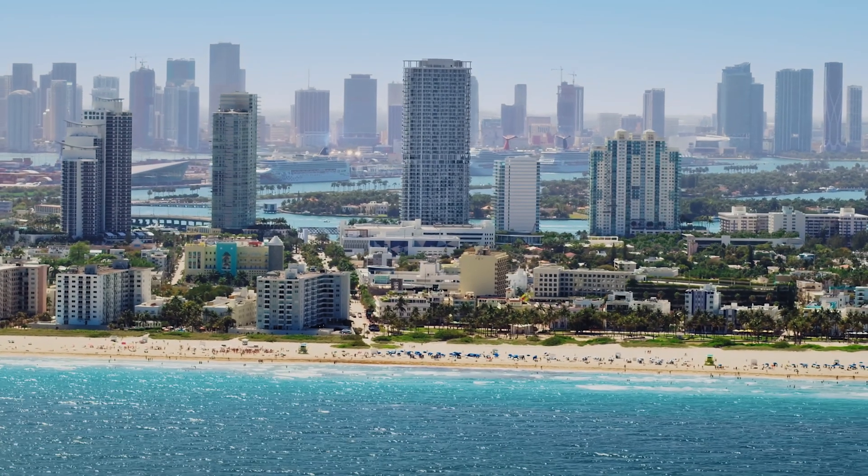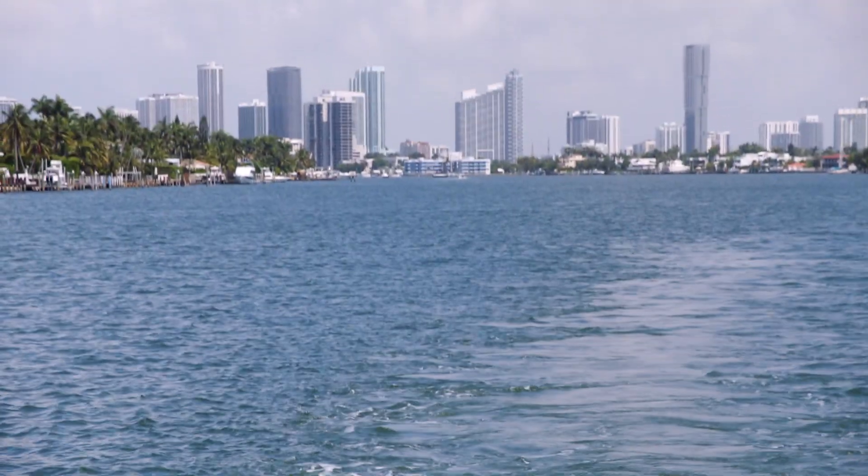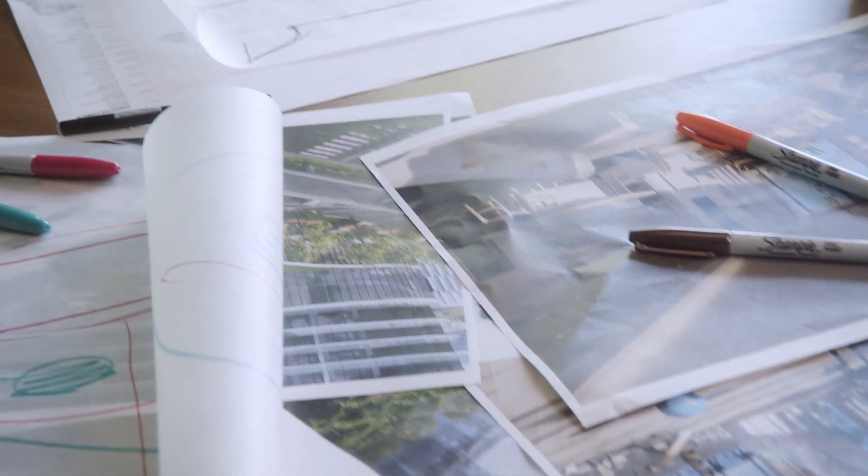Not many developers will put a gym and a spa up in the sky. I think this is a once-in-a-generational project. Miami Beach has a very active community and wants to preserve its history but at the same time transform into a city of the future — and I think Five Park really does that.